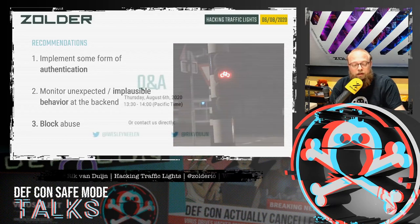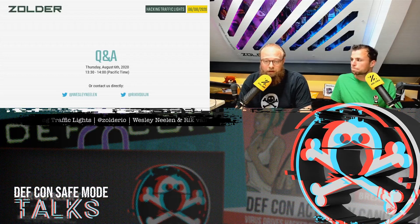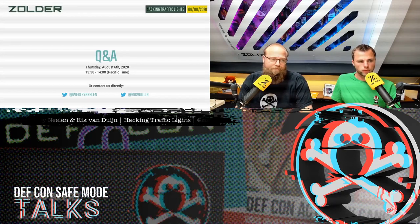This is as much as our presentation encompasses. If you have any questions and want to join the Q&A, it will be on the 6th of August between 1:30 and 2 o'clock. Or if you need to contact us directly, check us out on Twitter. Thank you.